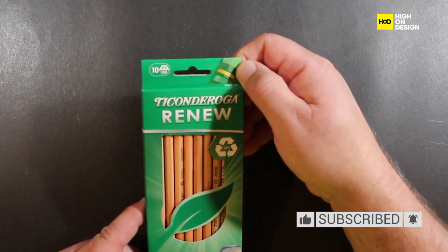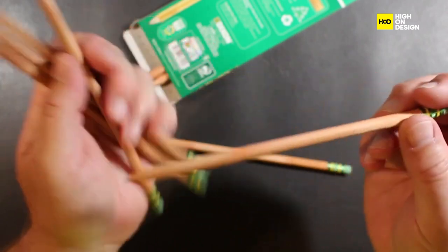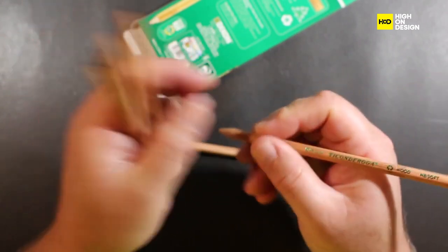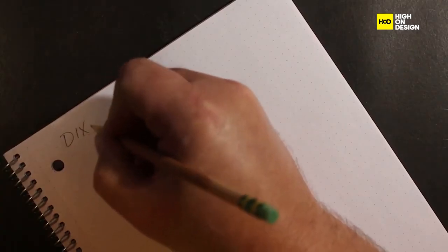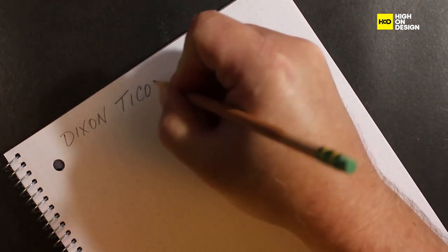Moving on to the Dixon Ticonderoga Number 2 Pencil, a timeless writing tool cherished for its smooth graphite core and classic yellow finish. Whether sketching or taking exams, its reliable performance has made it a classroom favourite for generations.